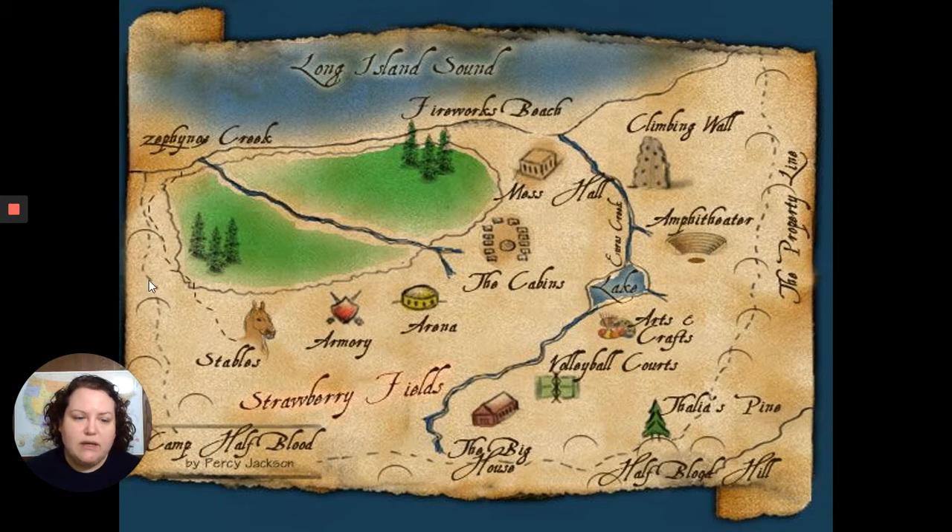We'll start with this dotted line, which is the property line — the border of Camp Half-Blood. Percy enters Camp Half-Blood on Half-Blood Hill, down here in the corner, and he saw Thalia's Pine. If you're curious about that and haven't read the series, I highly encourage you to take a look at the second book, The Sea of Monsters, to find out more about Thalia's Pine.